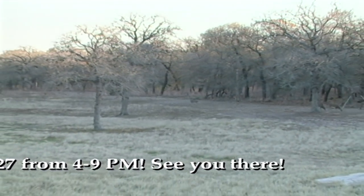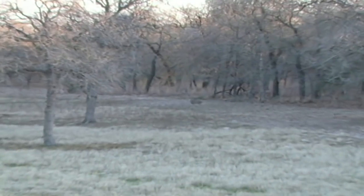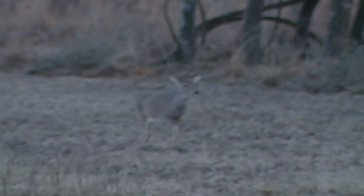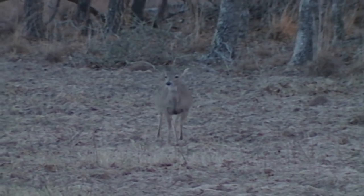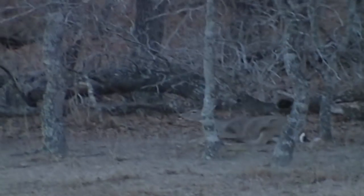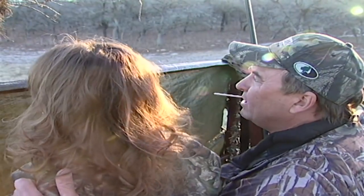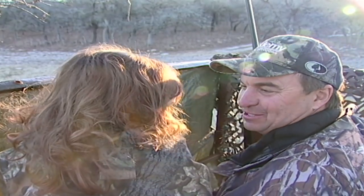Maddie, hold still, don't move, baby. That doe is looking right at us. That's the one I'm going to shoot. When I shoot, I want you to put your hands over your ears. Maddie, cover your ears. Maddie, I got her! Did you see that? I got her. We got a big old doe, baby. You are good luck — give me a kiss. We got some sausage meat now, don't we?